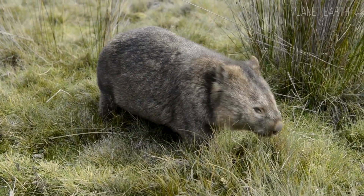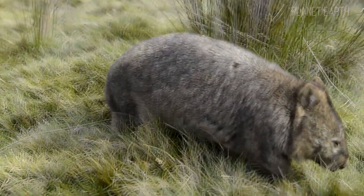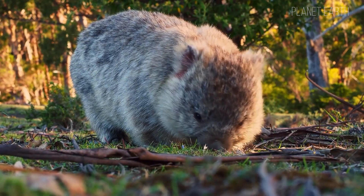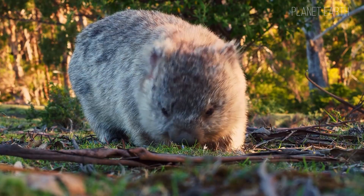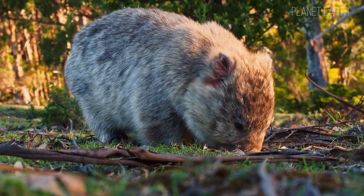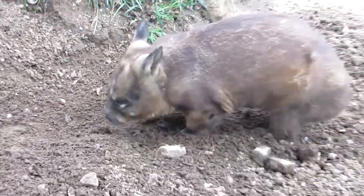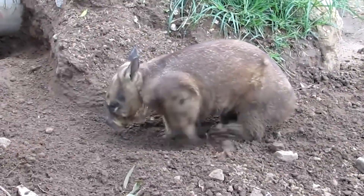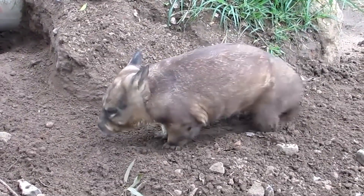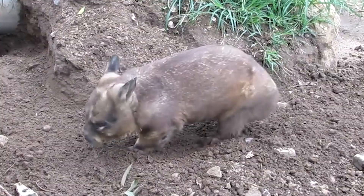Hey everyone, welcome to the Planet Earth channel. Today we're diving into the world of wombats. Who, you ask — wombats? To meet them, we'll travel to Australia, where this truly fascinating creature awaits us, a peaceful little fellow with no ties to the military, despite what his name might suggest. But dig a bit deeper, like wombats do, and you'll find some surprising facts. So let's go.